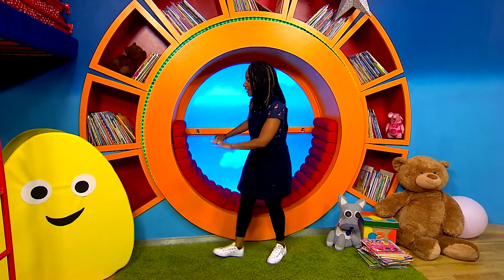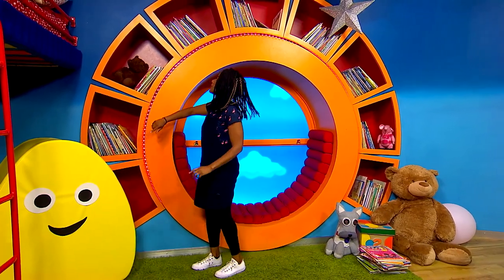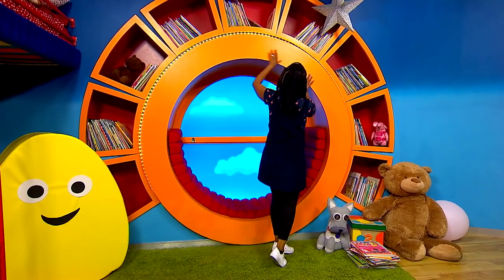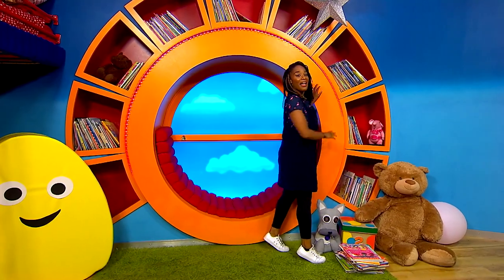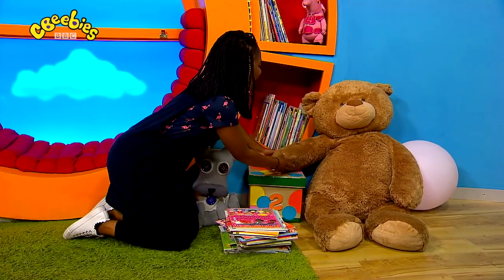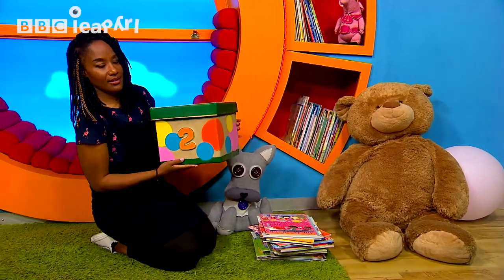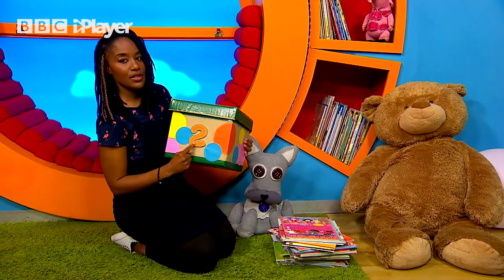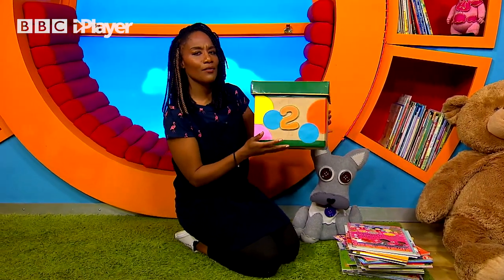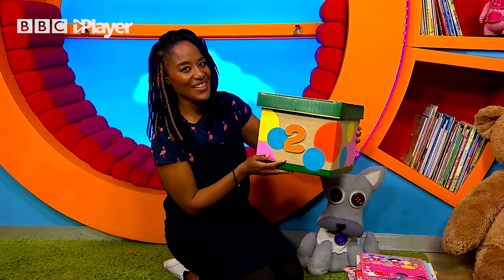Is the box behind our bug friend? Oh no, it's not behind there. It's not on the bookshelf. It's not in here. Oh let's look all the way around. Maybe behind the stars? Can't see it up there. Oh Big Ted, you've got box number two! Thank you. Now this box has an orange number two on it and lots of spots. It's not very heavy. It smells a little bit - quite a nice smell.